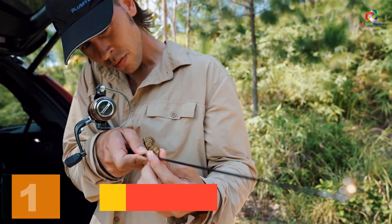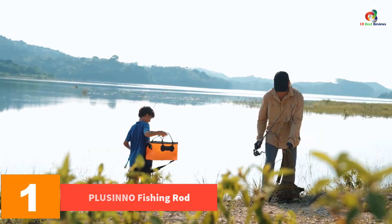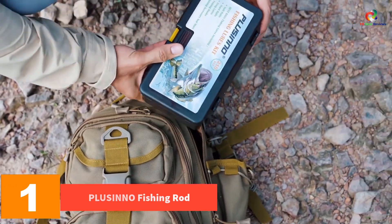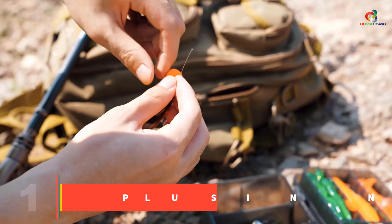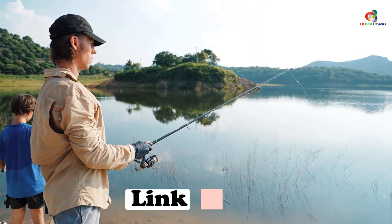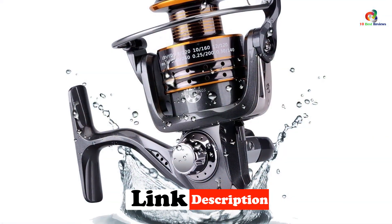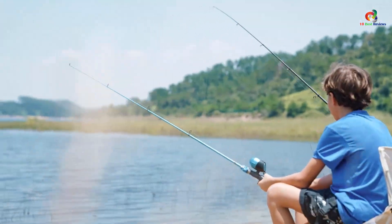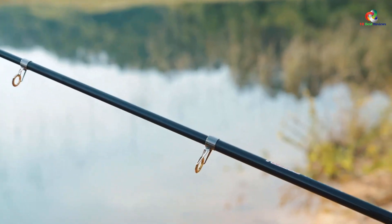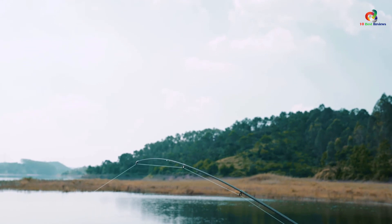And finally at number 1, we have the Plucino Fishing Rod. We bring you the best telescopic fishing rod that has been designed to provide you the best fishing experience. Hundreds of customers were satisfied and happy with their purchase of this telescopic fishing rod. There are multiple lengths available from 1.8 meters to 3.4 meters, which means it is the right one for beginners, intermediates, and even professionals.